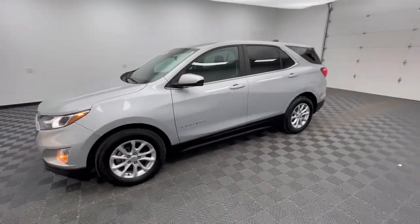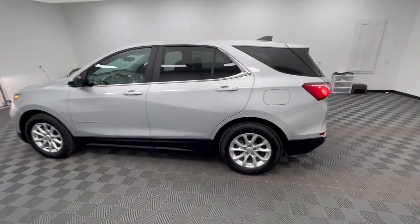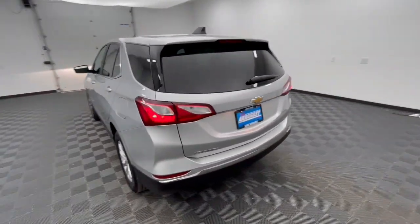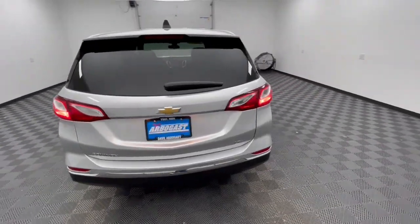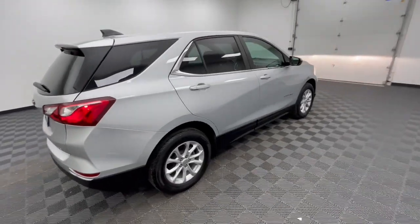This could be the car for you. The 2021 Chevrolet Equinox. With less than 40,000 miles on the odometer, this vehicle stands out from the rest. Whether you're on a family road trip or doing the daily drive, the Equinox is your go-to vehicle.